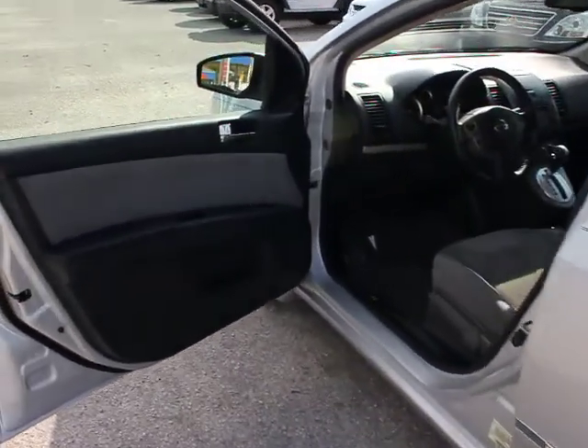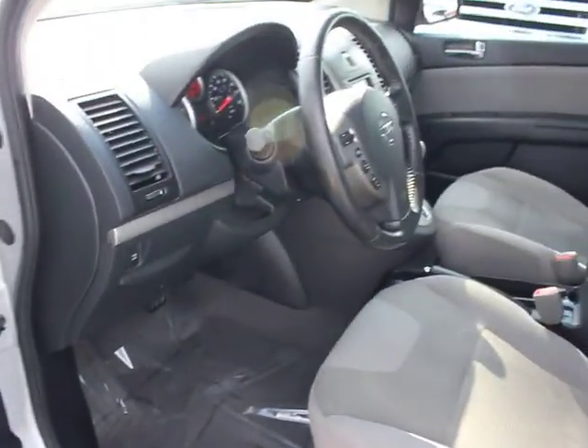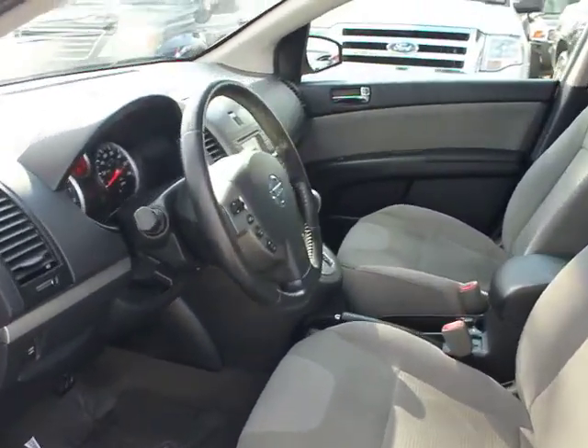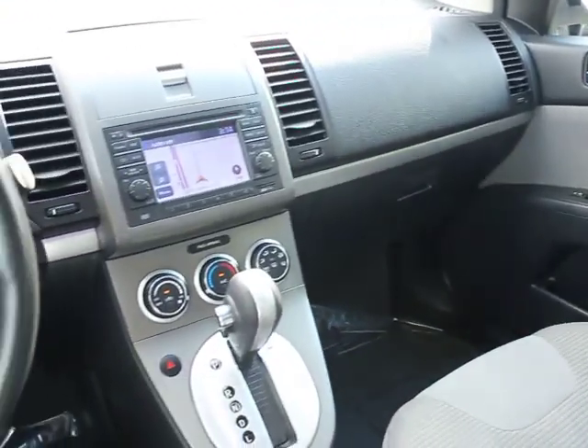Child safety rear door locks, cargo area light, remote keyless entry, ventilated front disc brakes, center console, emergency trunk release, power mirrors, power outlets, compact spare tire, body color door handles, tinted glass, body color bumpers.